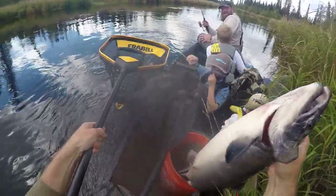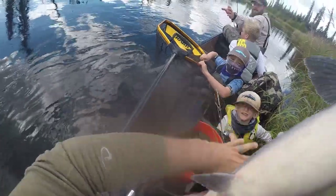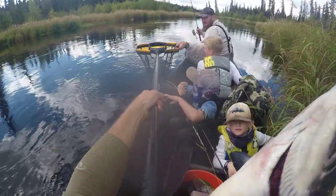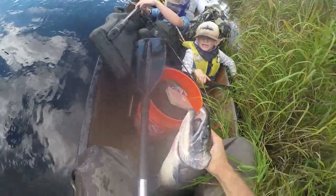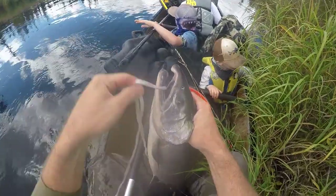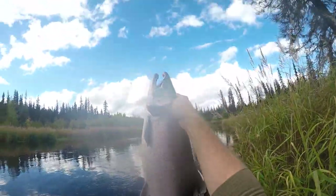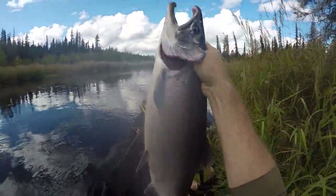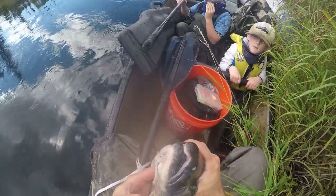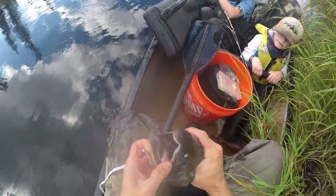I'm gonna pass the net forward so you guys can handle the hook. We're gonna keep this one — we're gonna cut his gills here in just a second once I get him on the stringer. My goodness, that is a big coho, especially in a little creek like this. That's a good canine coho.